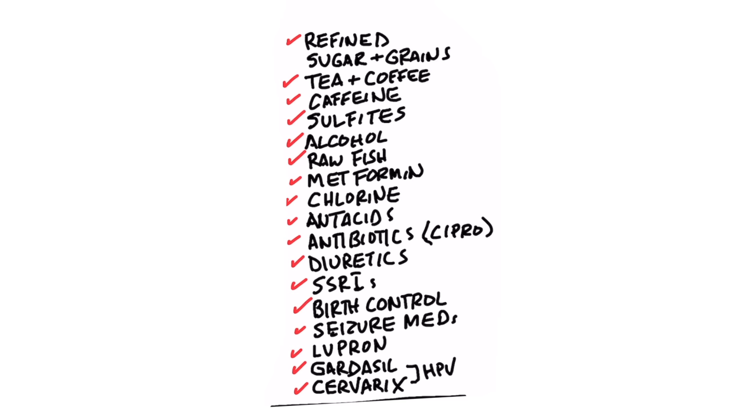Other B1 depleters include raw fish, metformin, chlorine in tap water, and many medications: antacids, antibiotics (especially Cipro), diuretics, antidepressants like SSRIs, birth control, seizure medications, Lupron (used for endometriosis and early puberty conditions) — which has a tremendous amount of side effects — and Gardasil and Cervarix, both HPV vaccines.